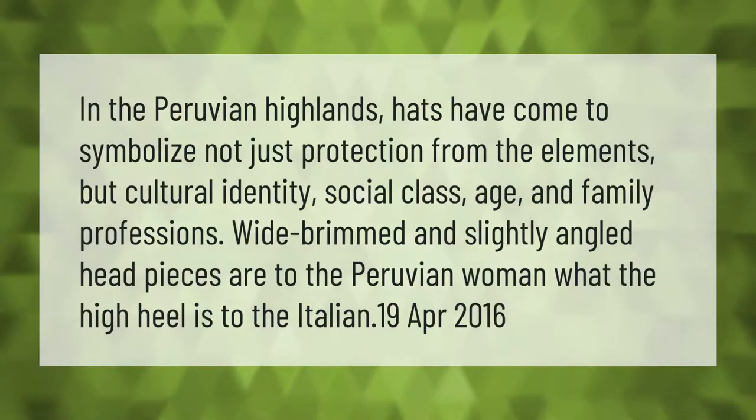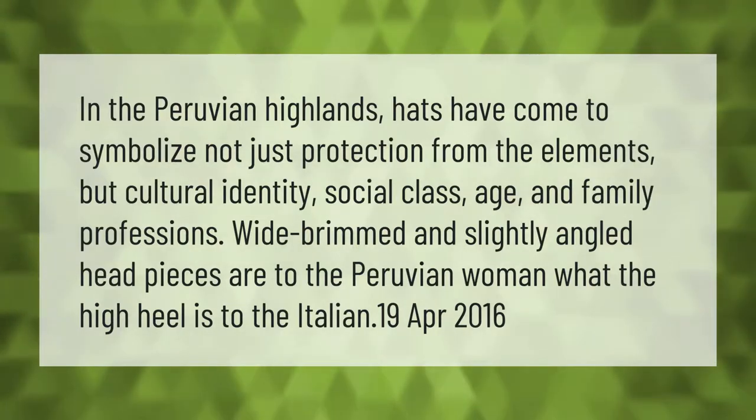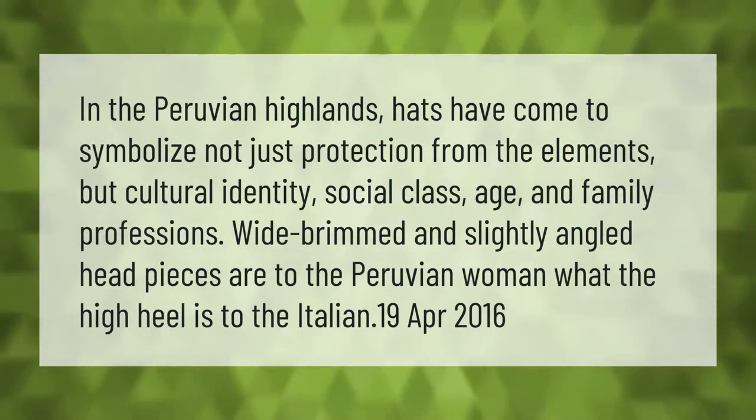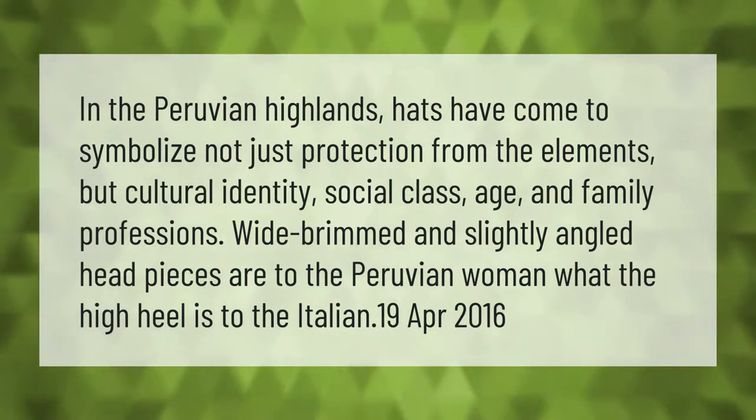In the Peruvian highlands, hats have come to symbolize not just protection from the elements, but cultural identity, social class, age, and family professions. Wide-brimmed and slightly angled headpieces are to the Peruvian woman what the high heel is to the Italian. 19 April 2016.